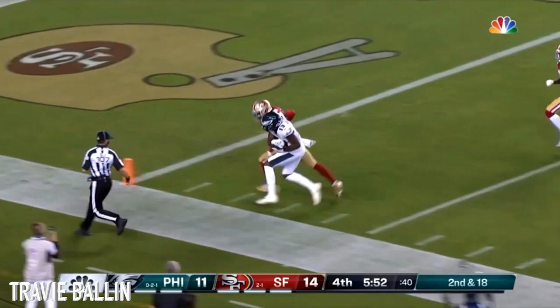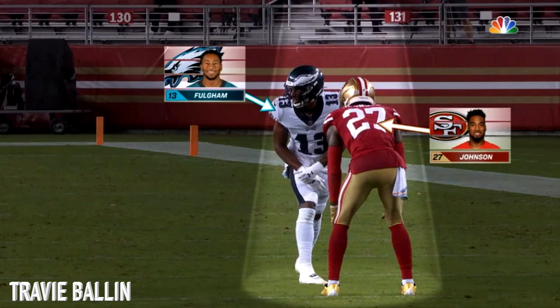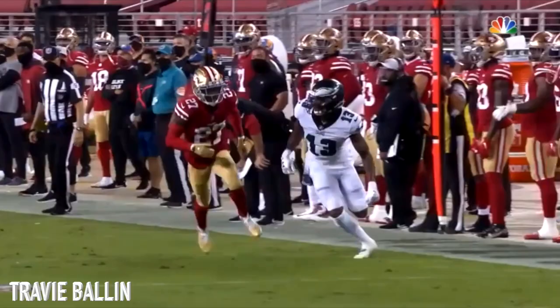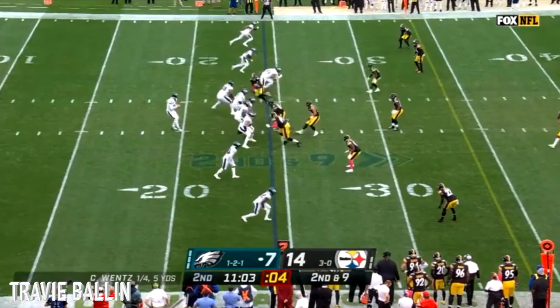Second and 18. Wentz is going to air it out deep downfield and it will be caught and into the end zone — a fantastic play for a guy who's come out of nowhere. My only question: did he step out of bounds on about the two-yard line? He's got a clean catch. Couldn't tell, it was close. Oh no, he didn't. That was great.